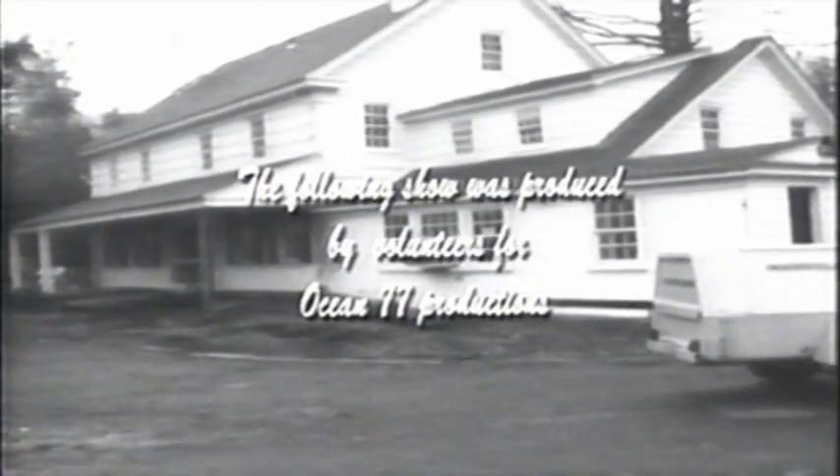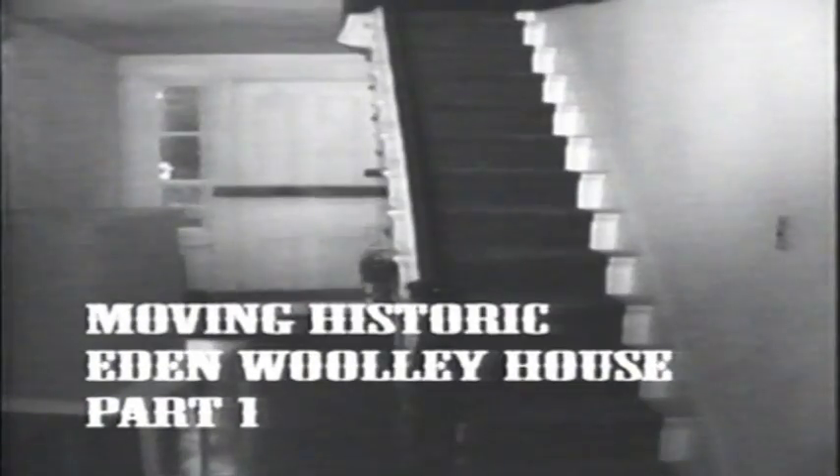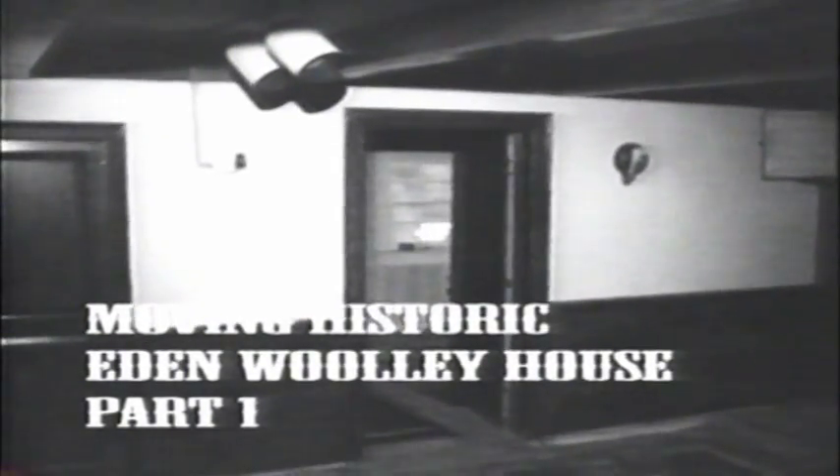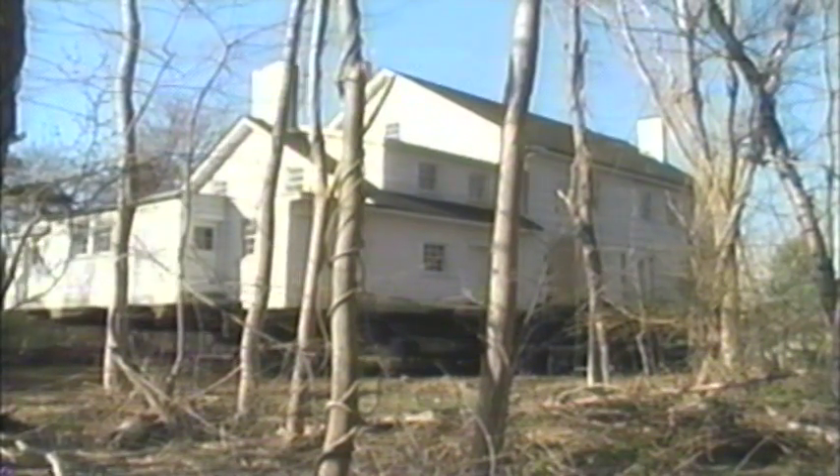The Woolley House was once the prettiest corner in town, but the property was sold and the land was to be developed as stores and offices. There was no place for the house anymore, and it was going to be torn down. It was rescued by the town, who saw that it was a valuable and beautiful building. But they needed a place to put it, someone to take care of it, and they needed to get it moved.